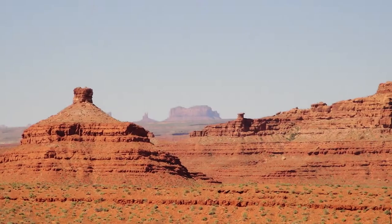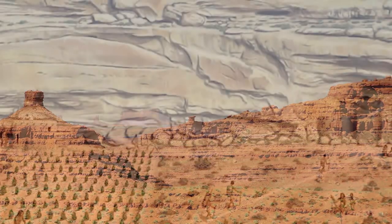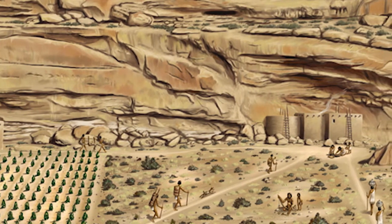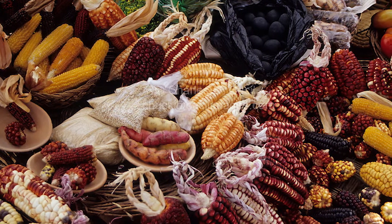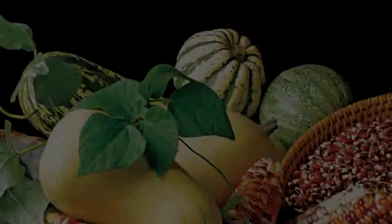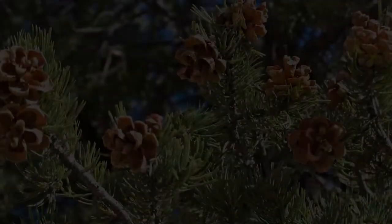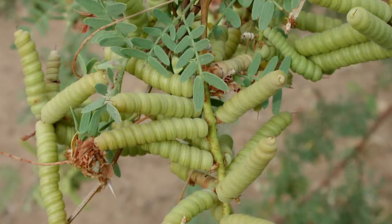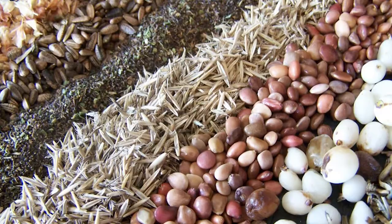Southwest. There weren't a lot of animals in the desert, so the Native Americans of the Southwest didn't often hunt for food. Instead, they were farmers. One of the most important foods they grew was maize. They grew 24 different types of corn. They also grew beans, squash, melons, pumpkins, and fruit. They also gathered pinion nuts, cacti, century plant, screw beans, mesquite beans, acorns, berries, and seeds.